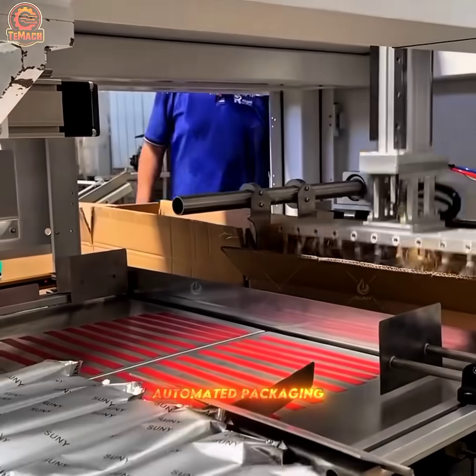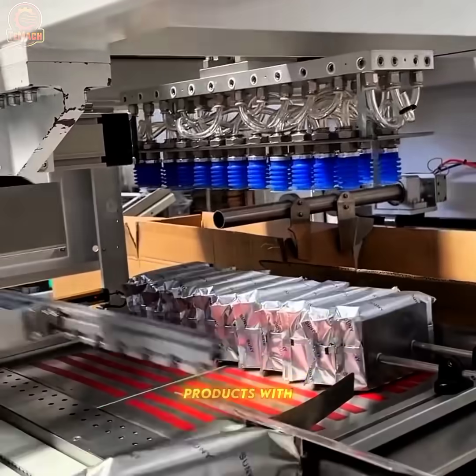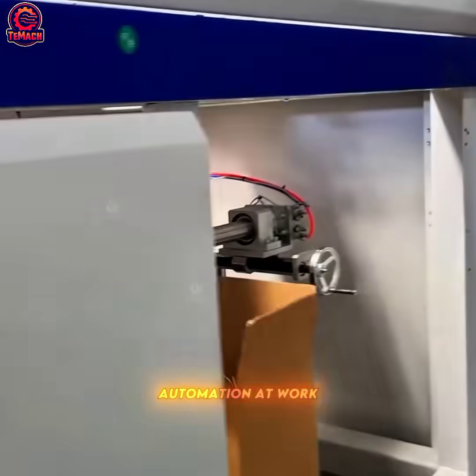This automated packaging system picks and drops products with incredible speed, displaying flawless automation at work.